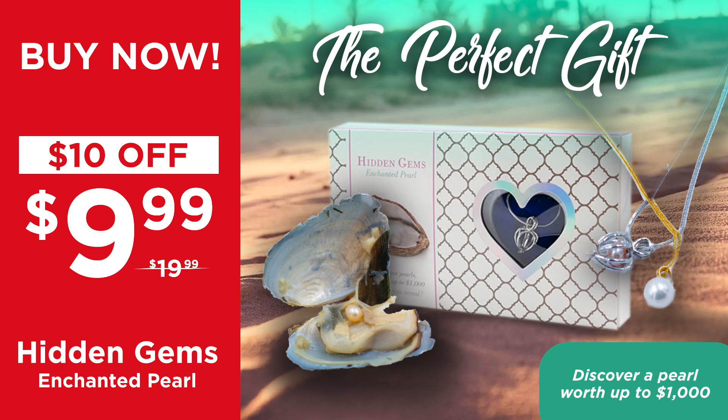The Hidden Gems Enchanted Pearl is also currently buy one, get one 25% off, so the perfect time right now is to get one for all the mothers on your list. Go to ShopAtShowcase.com and add that Hidden Gems Enchanted Pearl to your shopping cart, and don't forget to wait till the end of the show to claim that special promo code before checking out.